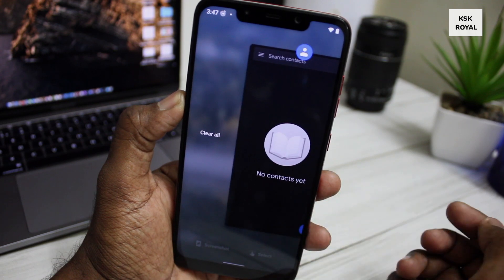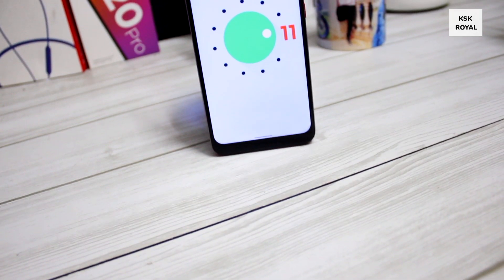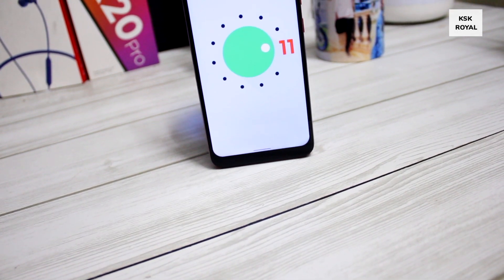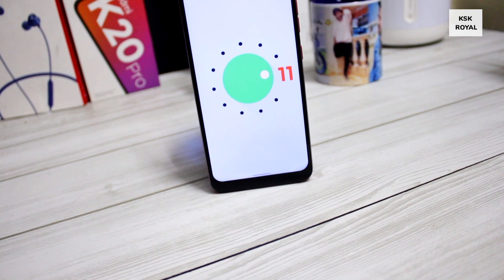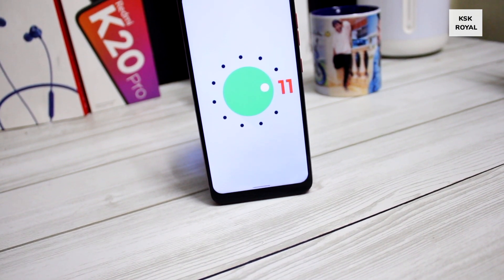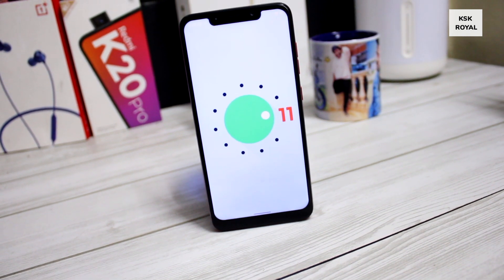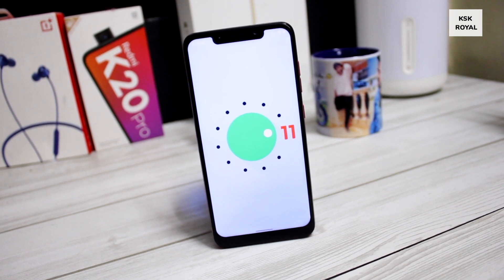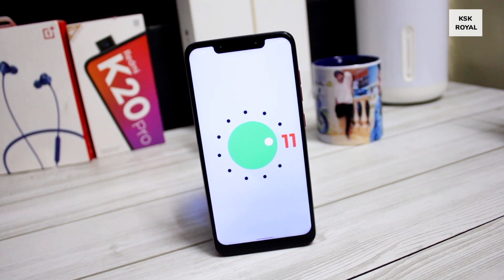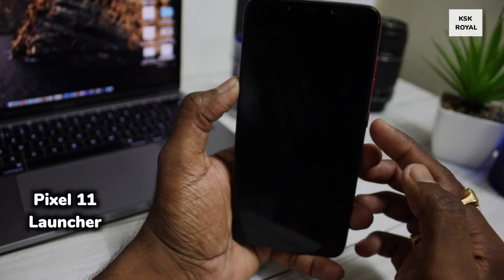Make sure you watch the video till the end. Check the links in the description where I have posted some useful download links for this ROM along with the installation instructions. If you want me to make a step-by-step installation guide on this ROM for Poco F1, let me know in the comments down below.